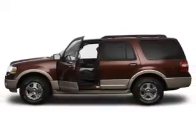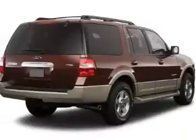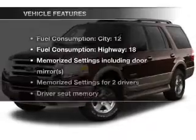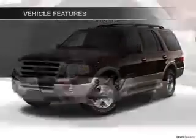Stand out from the crowd with premium wheels. Treat yourself to a premium sound system. The anti-lock braking system will help deliver you safely to your destination. Pamper yourself with memory settings. And with these notable features, you won't want to miss out on the opportunity to own this amazing ride.